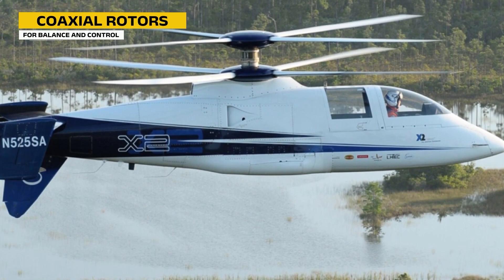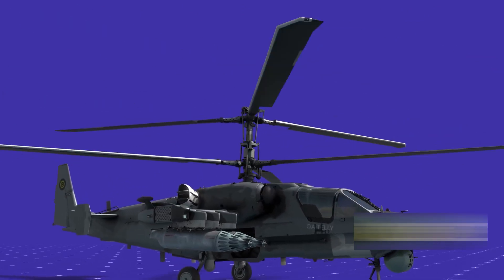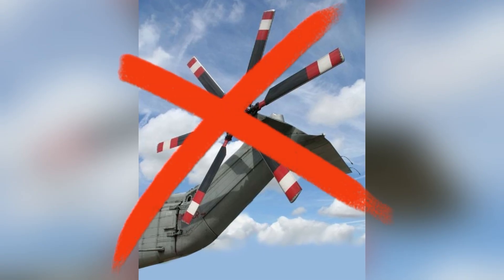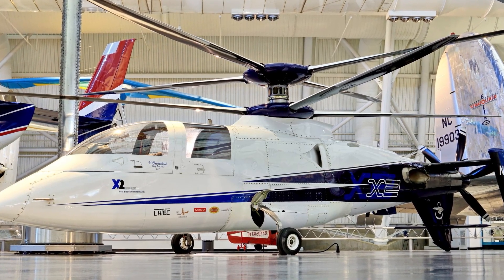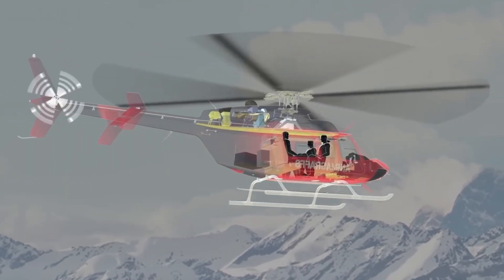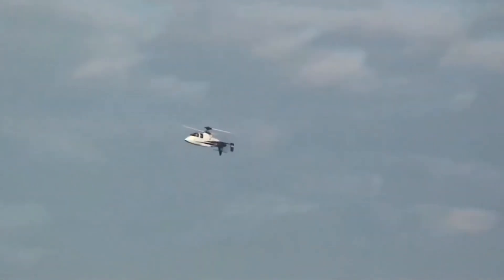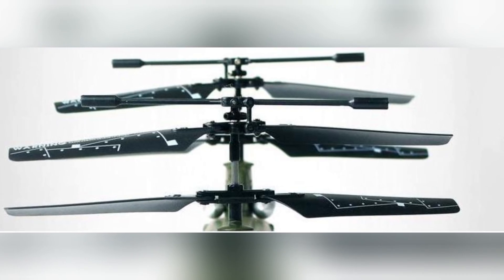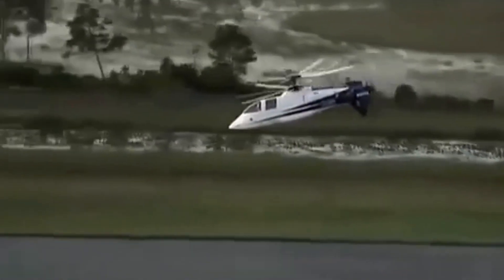The first key to the X2's success was its coaxial rotor system. Instead of a single main rotor, it uses two sets of rigid composite blades stacked on the same mast, spinning in opposite directions. By rotating against each other, they cancel out torque automatically — meaning the X2 does not need a traditional sideways tail rotor. This design also solves retreating blade stall: with coaxial rotors, there is always an advancing blade on each side, so lift stays balanced even at very high speeds. The blades are rigid composites that resist bending and flapping, letting the X2 fly smoothly beyond 200 knots without the wobble and vibration that cripple older designs.